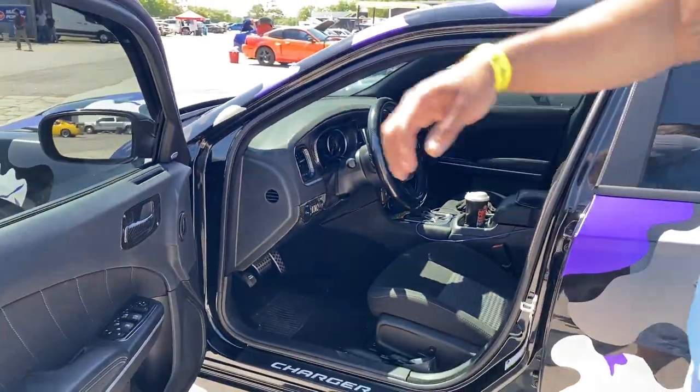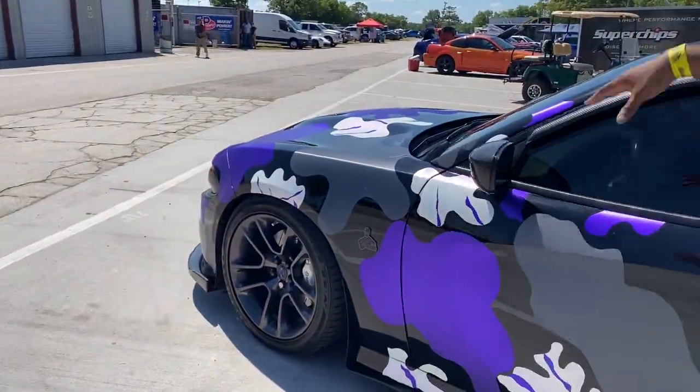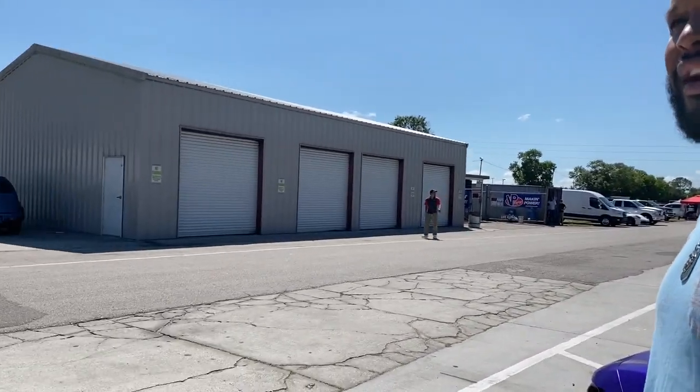Yeah, the steering wheel looked dope. I was going to go for that $900 one, but I was just like, man, it's a steering wheel — forget that. Yeah, that's clean. That's the only thing that can be shown right now because all the engine pieces are gone — those are all getting hydro dipped. So yeah, they won't be back for like a week.